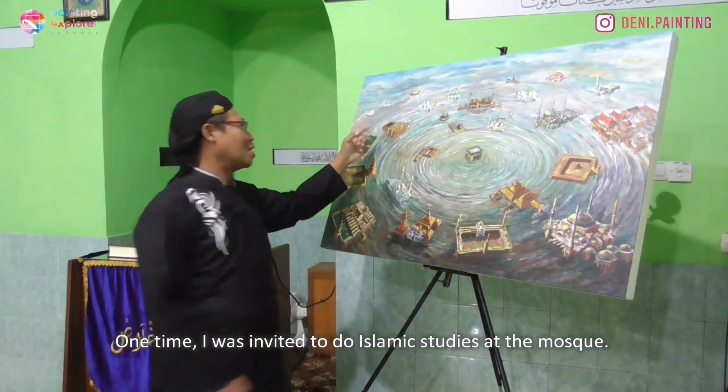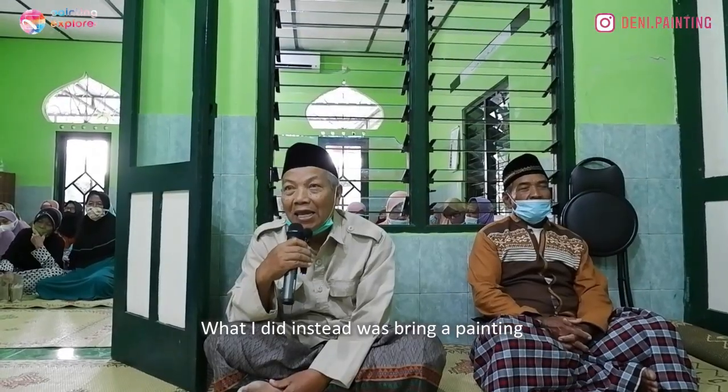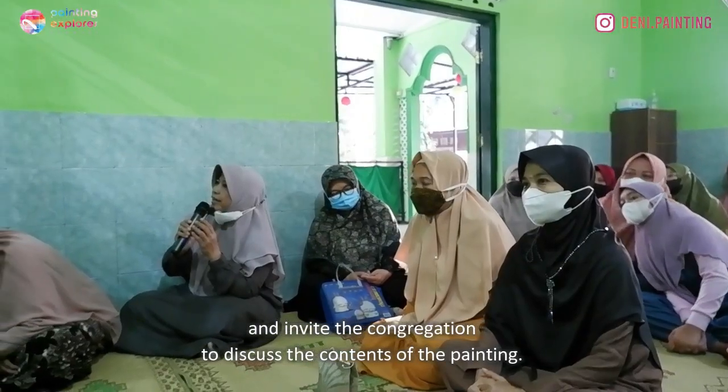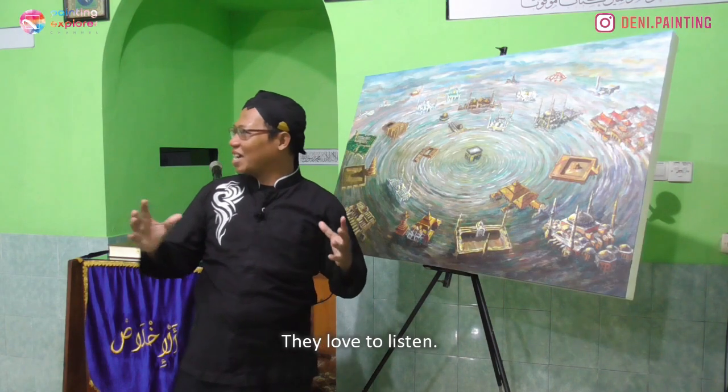One time, I was invited to do Islamic studies at the mosque. What I did instead was bring a painting and invite the congregation to discuss the contents of the painting. They love to listen.